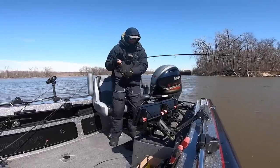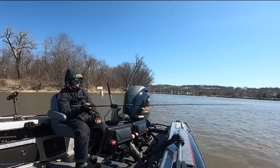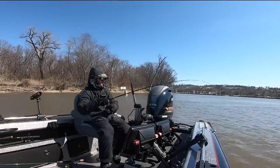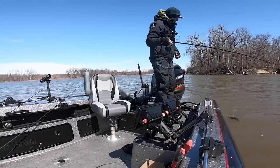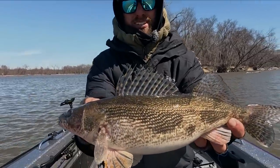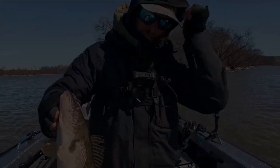Fish on. Right there. Fish on. Super fat sauger, man. Look at that, man. Beautiful river saugers. Too cool.